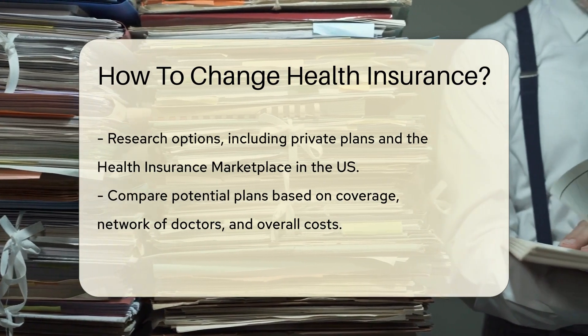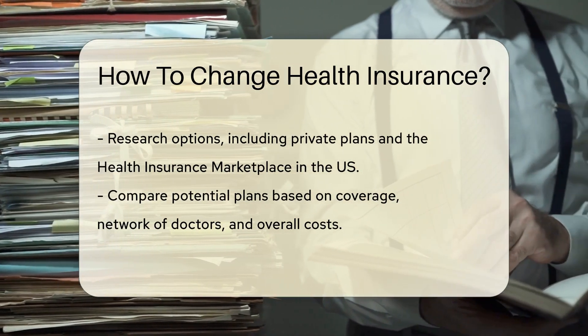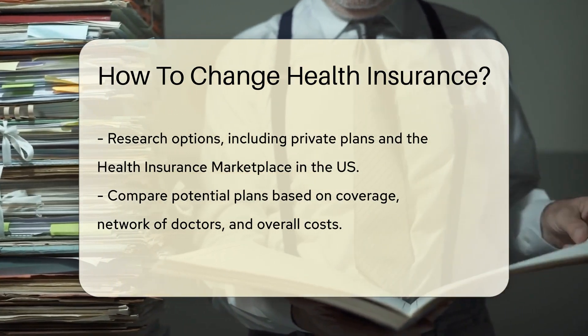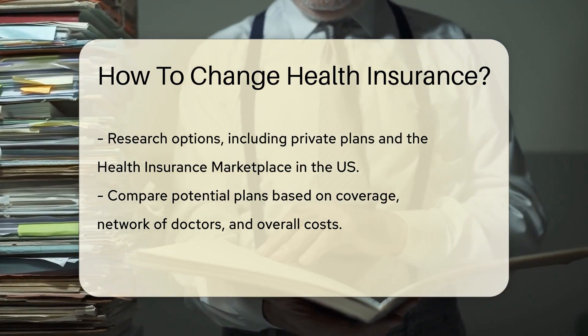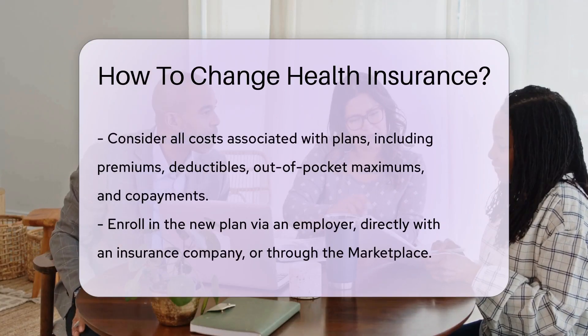Next, research your options. Look at other private plans or the health insurance marketplace if you're in the U.S. Compare plans based on coverage, network, and costs. It's not just about premiums — deductibles, out-of-pocket maximums, and co-payments are crucial, too.